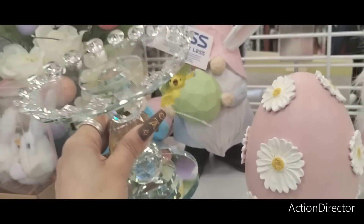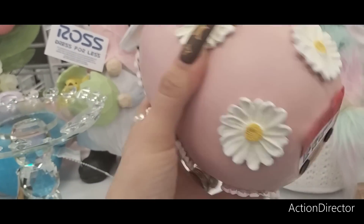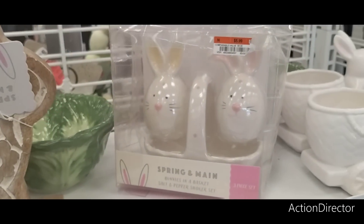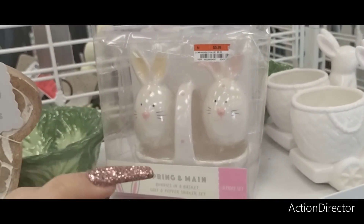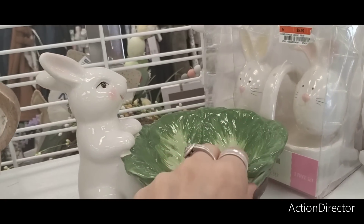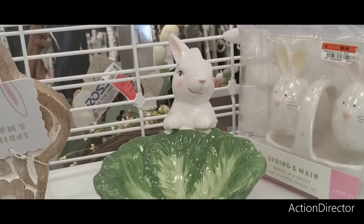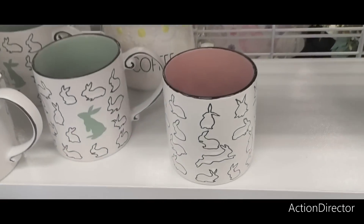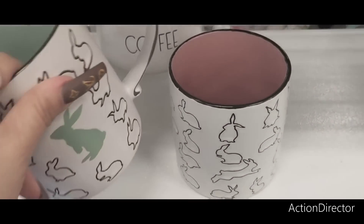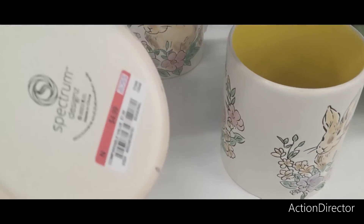These are still coming in at $9.99 — think of what you could do with this. They also have this egg at $6.99. You also have the salt and pepper shaker with the caddy coming in at only $5.99. We have seen these a lot at HomeGoods and they are here at Ross for $8.99. They also have these cool mugs.